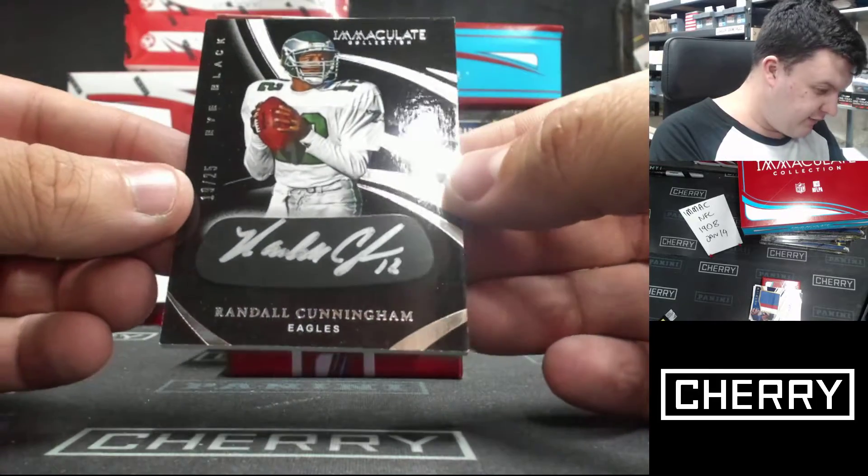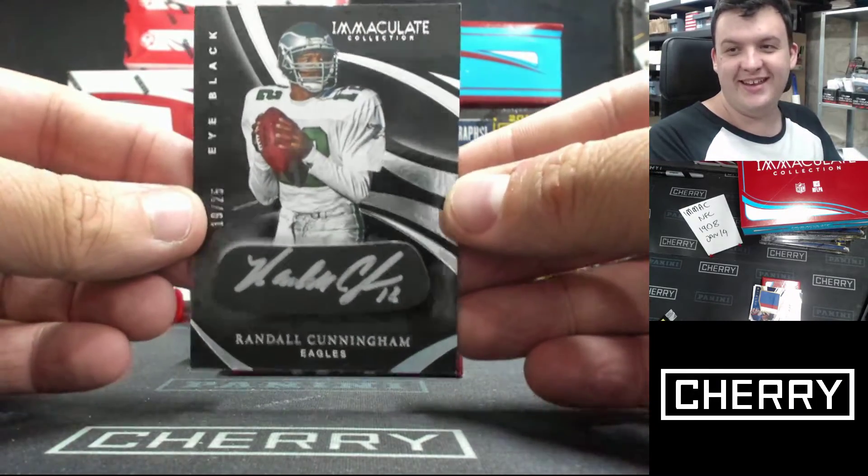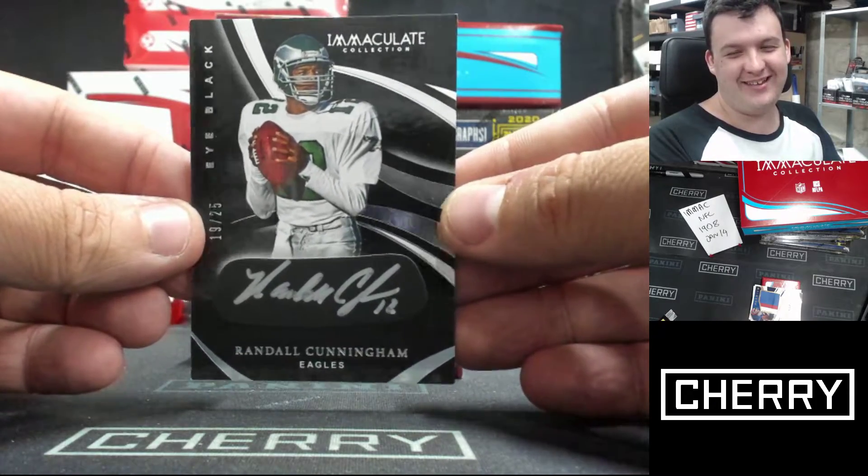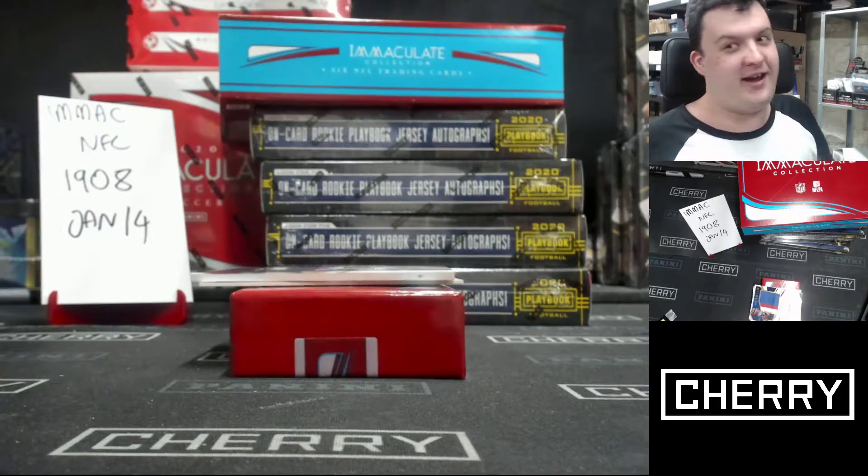Nineteen to twenty-five. Eye Black — there's Randall Cunningham. Eye Black Auto. I'm just not going to yell out Eye Black.